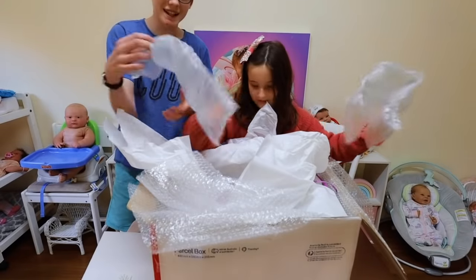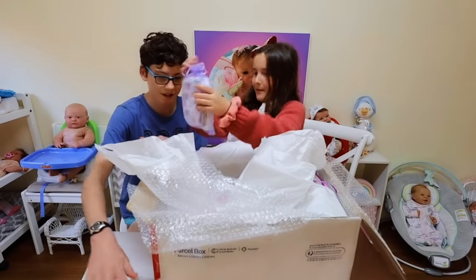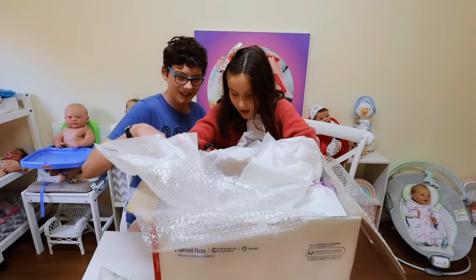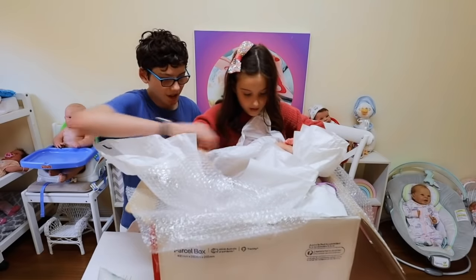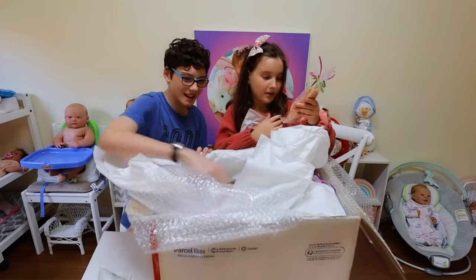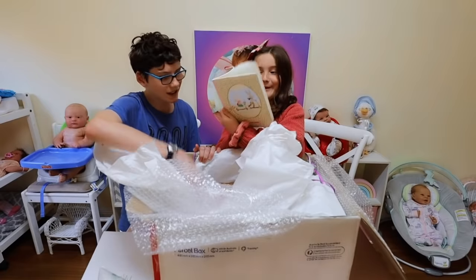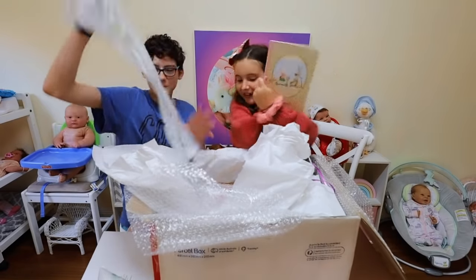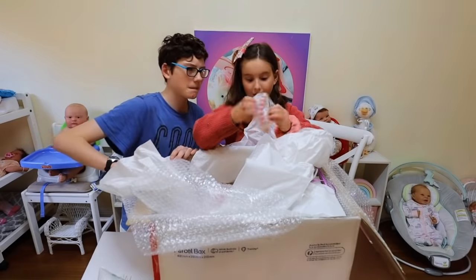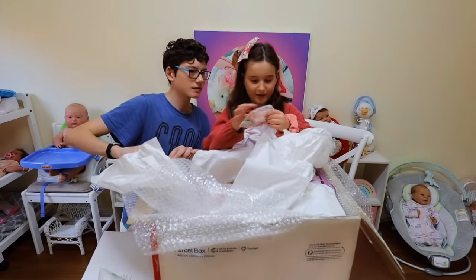Oh, I love popping these. A nappy is for the baby — it's definitely a baby. A baby? Look, it's for the doll. There's so many lollies — sweet treats. And a big notebook. We have this dummy clip, but not the dummy.